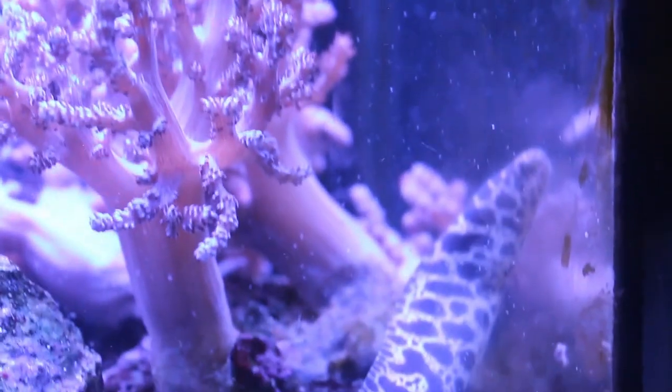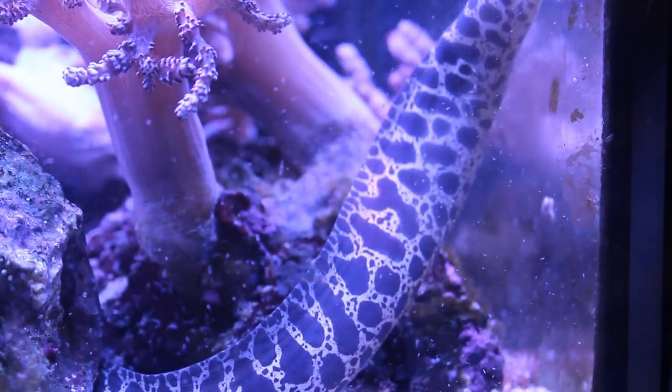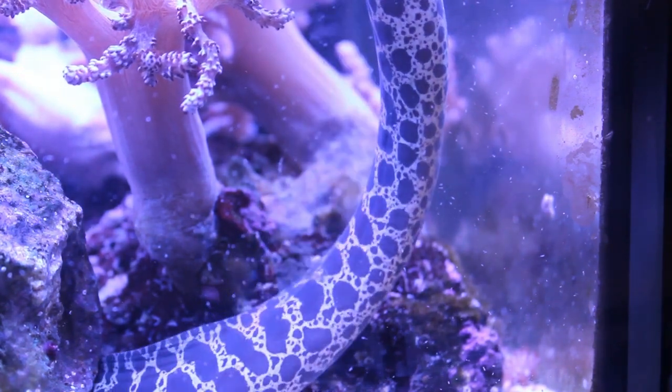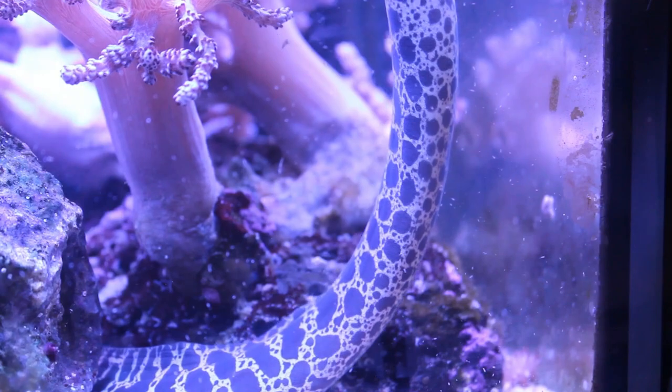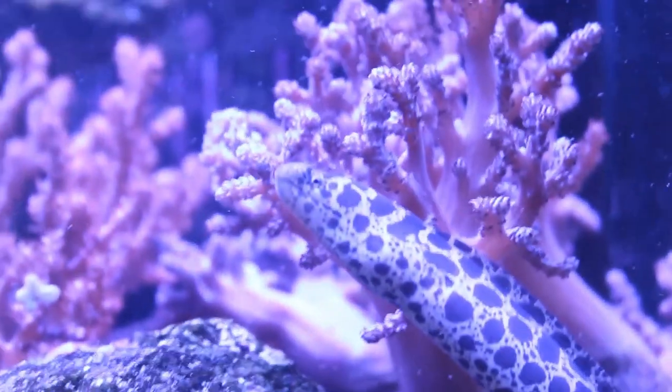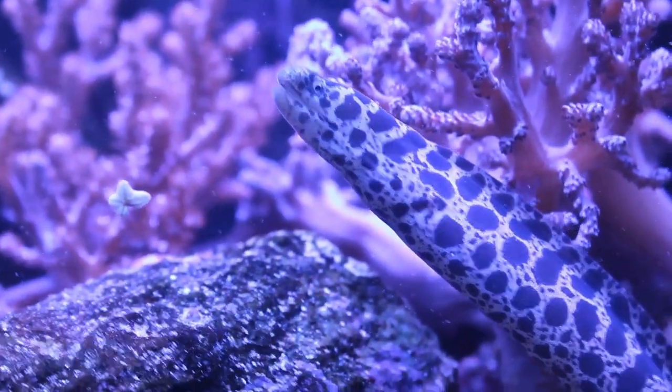These eels are normally nocturnal, hiding among rocks and coming out at night, so it's very important that there are enough rocks and hiding spots. It's also critical that any rock structures are structurally stabilized with putty or glue, as the eel will move rocks and dig in the sand, potentially causing a rock fall.